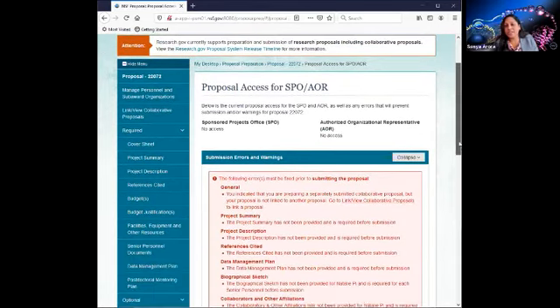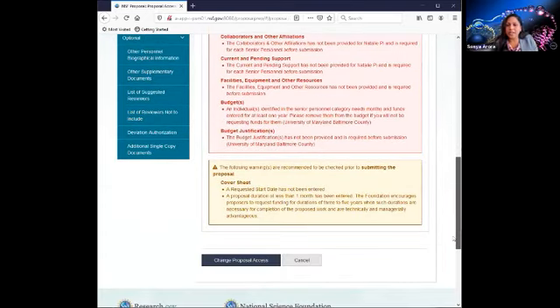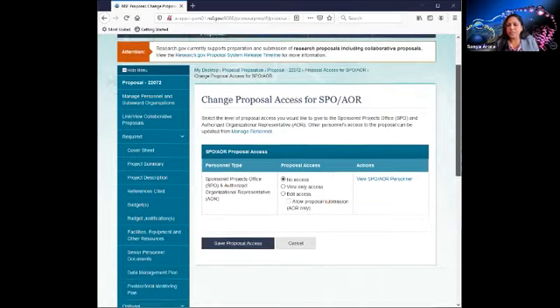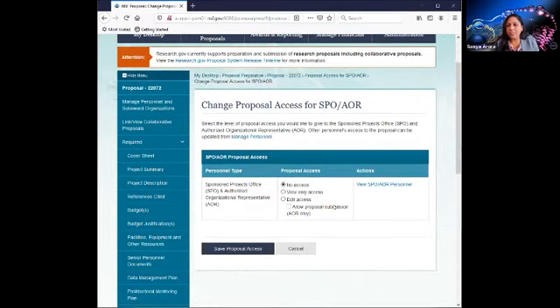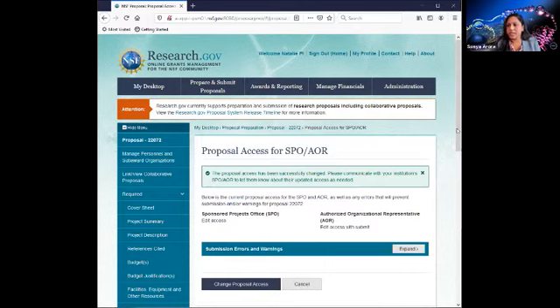I received several errors shown in red — we can ignore those for now because we haven't completed any of the required sections. Let's go ahead and grant our SPO or AOR access. There's a breakdown of the level of access. As a PI, I can grant my AOR or SPO edit access and allow AORs to submit.